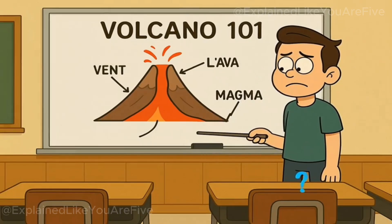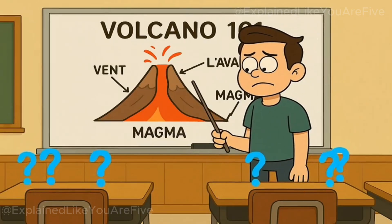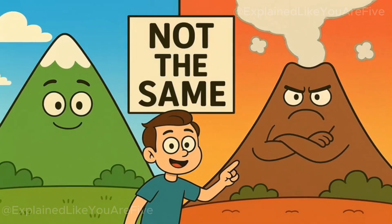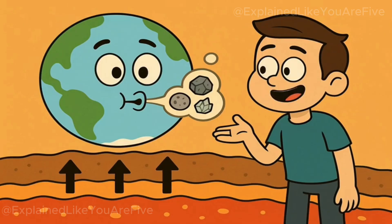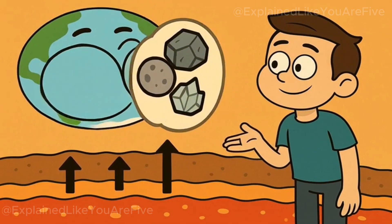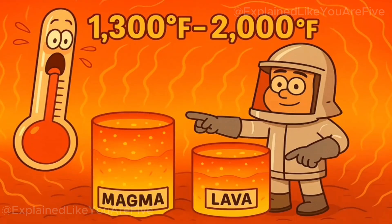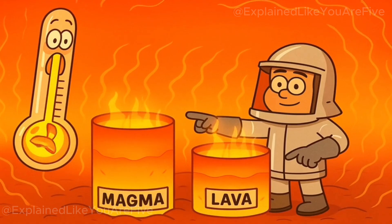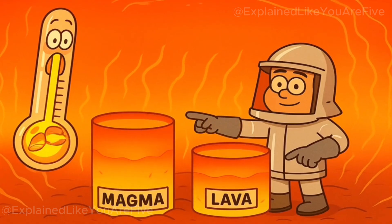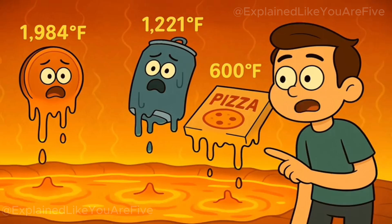Today, I'll break down exactly what would happen if we started using volcanoes as nature's ultimate garbage disposal. And trust me, the reality is way more complicated than you might think. First, let's talk about what a volcano actually is. A volcano isn't just some mountain with anger management issues. It's essentially Earth's way of burping up molten rock, gases, and other materials from deep underground. The molten rock, called magma when it's underground and lava when it reaches the surface, can reach temperatures between 1,300 and 2,000 degrees Fahrenheit.